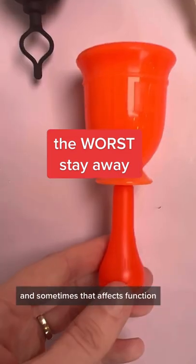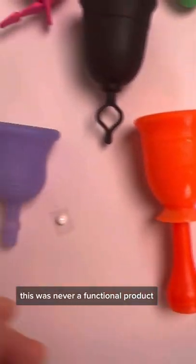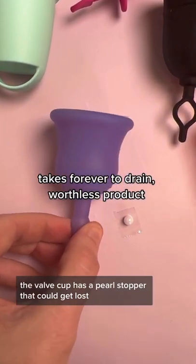Tools can get lost, and sometimes that affects function. This was never a functional product. The valve cup has a pearl stopper that can get lost.